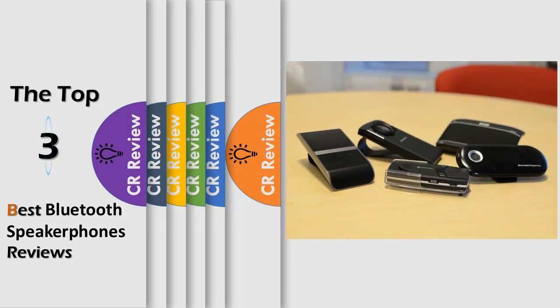Hello viewers, we have brought to you the top 3 best Bluetooth speakerphones review, powered by the CR Review.